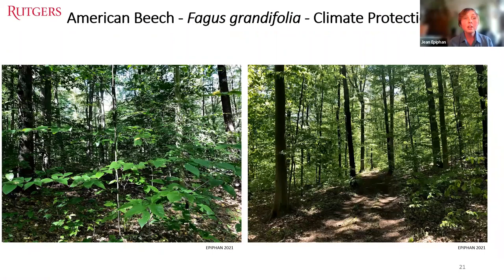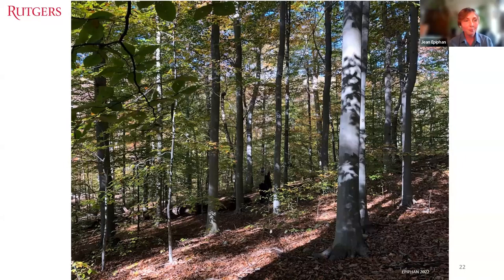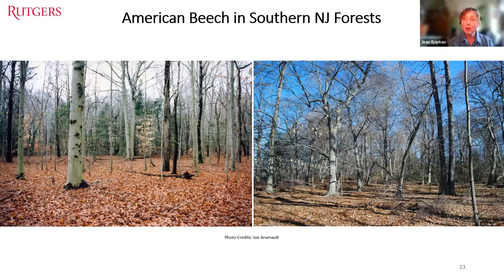Another ecosystem service beech provide is climate control. The deep shade in beech-dominant forest helps keep our land cooler in summer than it would be without beech. And now, unfortunately, these forests and all that they support are at risk because of a microscopic pest that causes beech leaf disease.